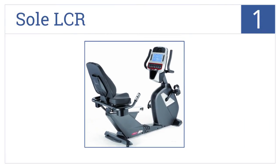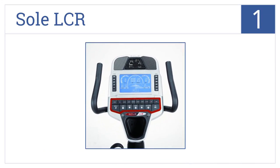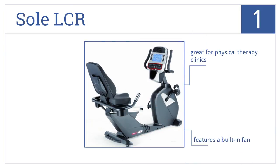And at number 1 on our list, for a dependable and reliable bike, the Soul LCR easily fits the bill. Its adjustable seat and large LCD screen makes any gym look professional. It features a built-in fan and plenty of available programs. It's great for physical therapy clinics.